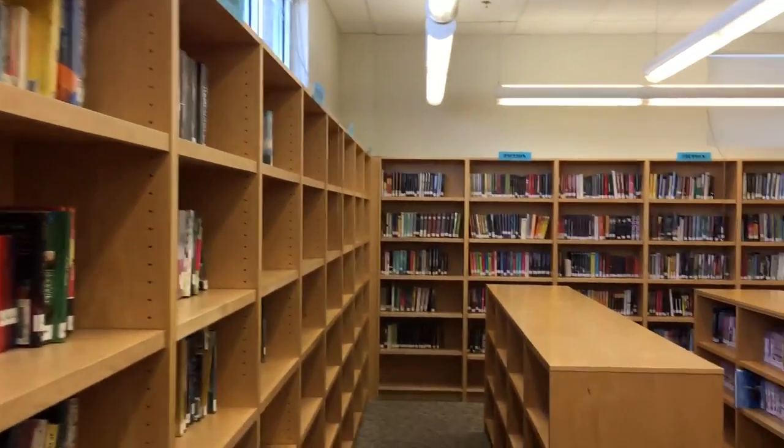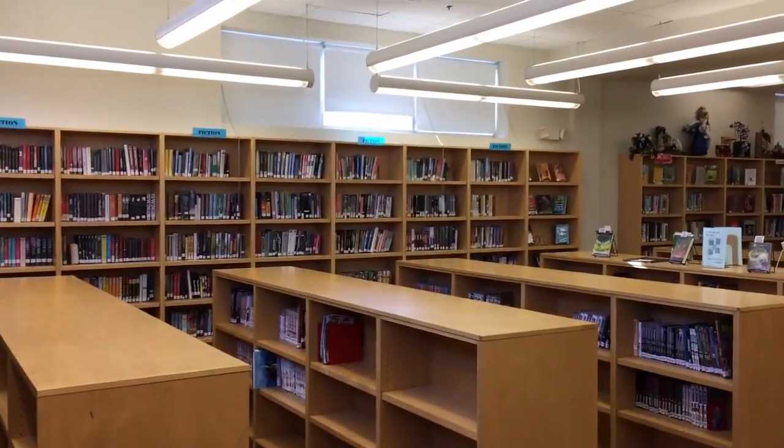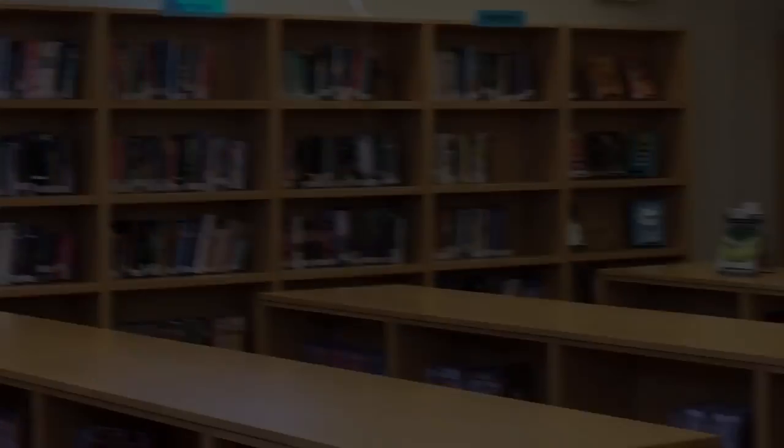We're still in fiction. It keeps going across the back, and eventually you'll see it goes all the way over to the right, right next to where that display is.